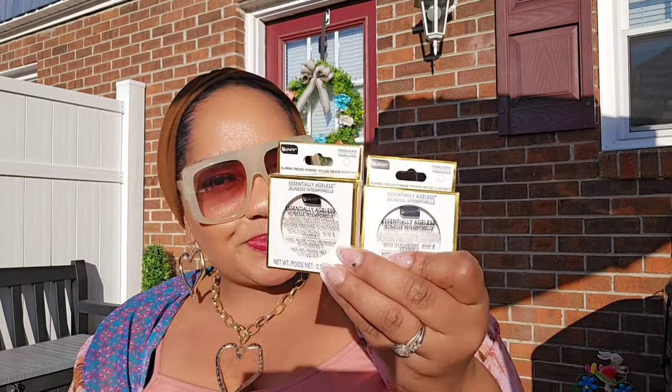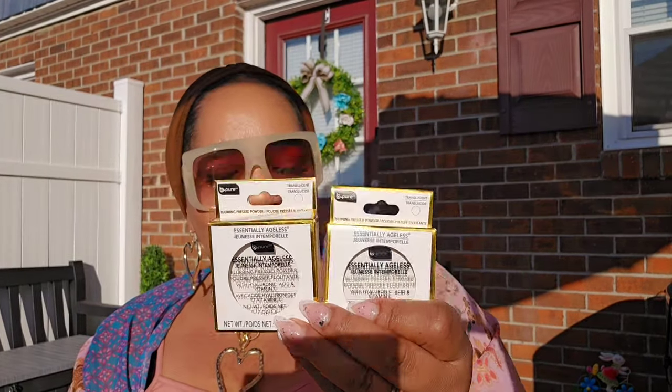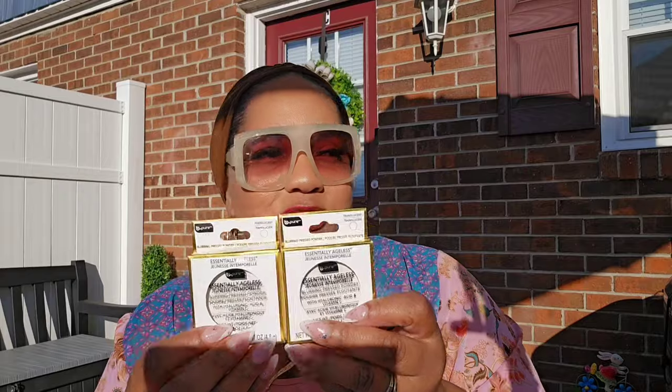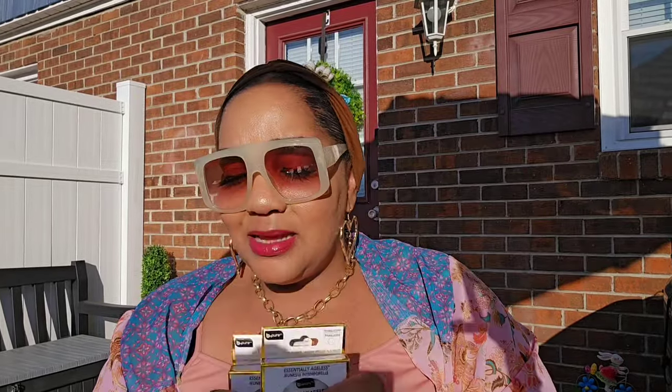I'm so happy I found more of this translucent pressed powder from Essentially Ageless — I absolutely love this. I have not seen this locally yet and haven't even seen it at Kingston yet. I found it originally in Raleigh and then at another location, but I was just happy to see it again.